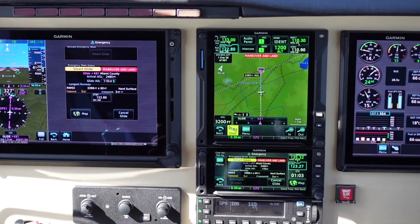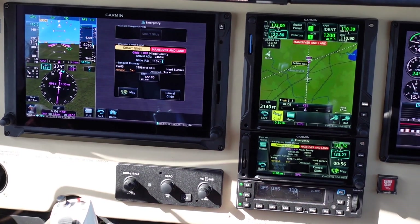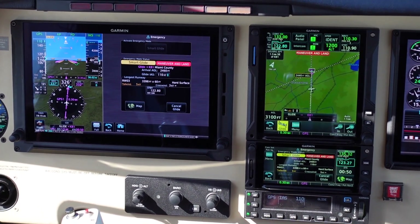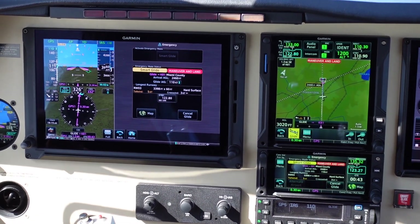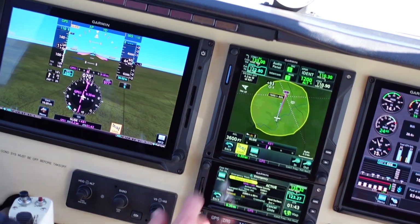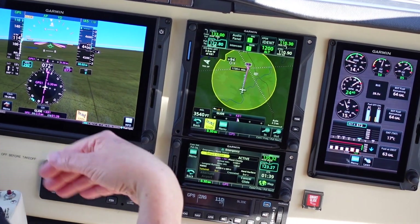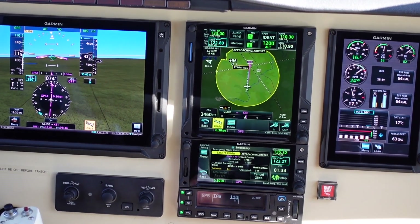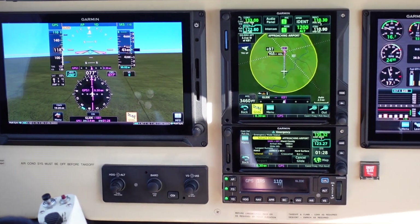Maneuver and land. Airport, 12 o'clock, 2 miles. At 2 nautical miles, we get the maneuver and land annunciation, which is an indication to disconnect the autopilot, maneuver and land, and set up for our landing at this particular airport. Also as part of a Smart Glide activation is the estimated arrival altitude in AGL over the airport, which roughly estimates how high above the airport we will be when we cross over the center of it — helping us plan our downwind, base, and final entry into the pattern, or perhaps a straight-in to the runway.